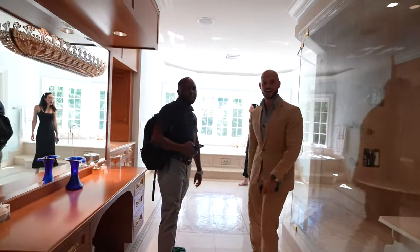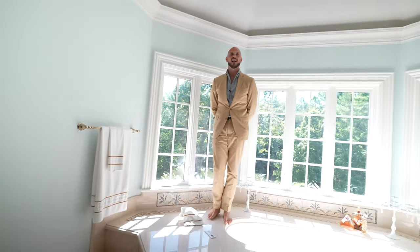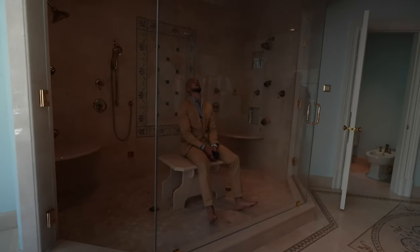Now we're talking! Is this not insane? I bet you I could sell this bathroom for $700K just in Manhattan. I mean, to sit here and be like, it was a tough day — you know what I mean?